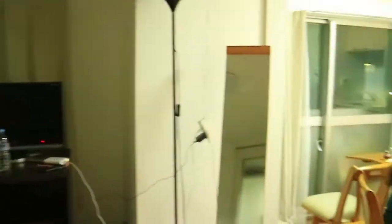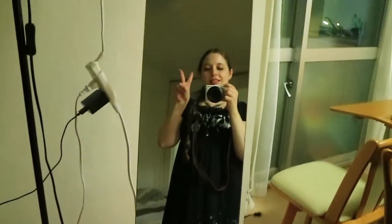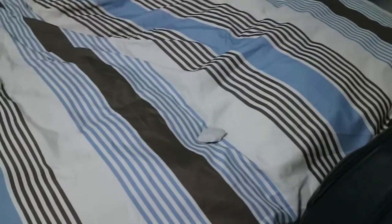So a super cute little Airbnb, very close to a subway, and yeah, good stuff. There's a rock on the bed. We're not sure why. It appeared mysteriously, and nobody put it there. So... hmm.